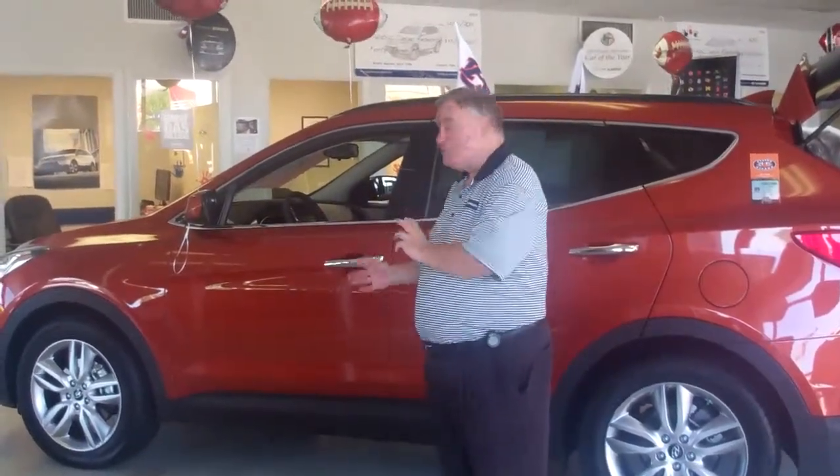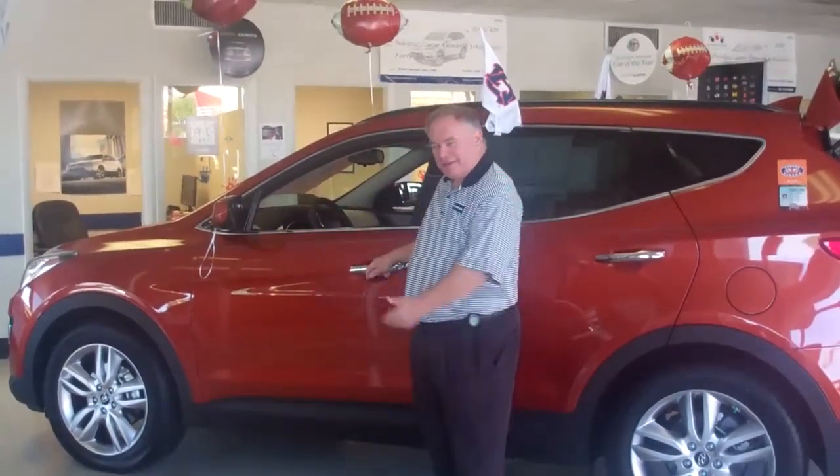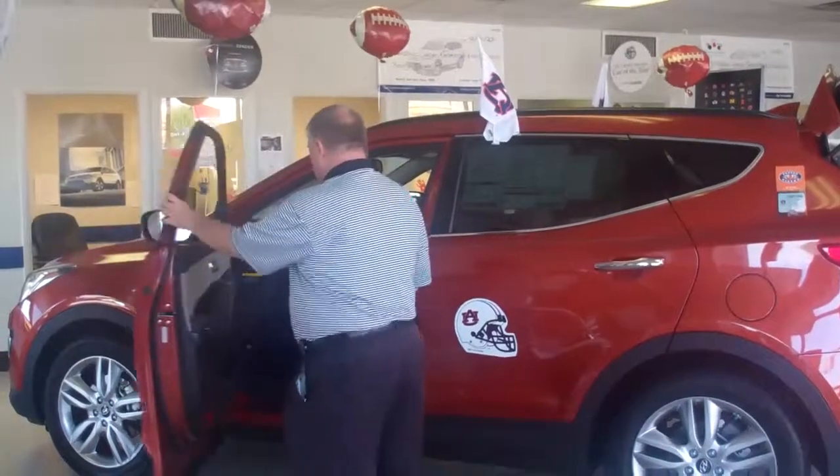Hi again, Watson. I'm Kelly. Listen, I want to show you the Santa Fe too. When you take a look, very sleek design. This is the new Santa Fe with 18-inch wheels. It's a wonderfully equipped automobile.